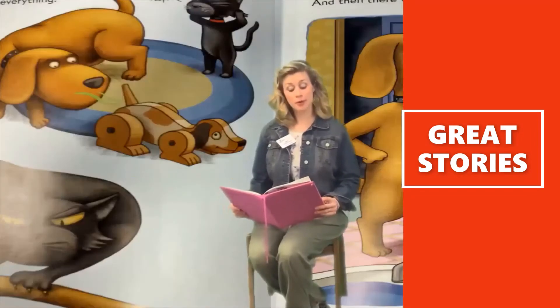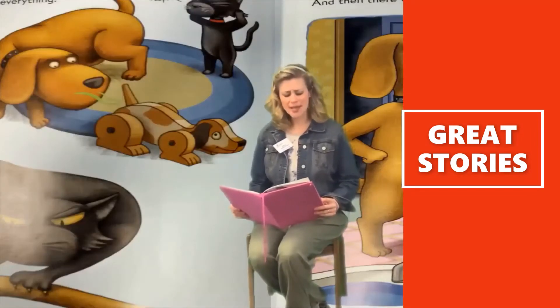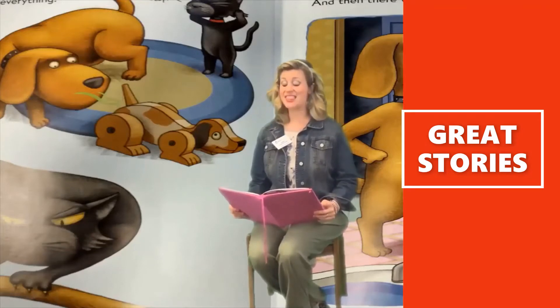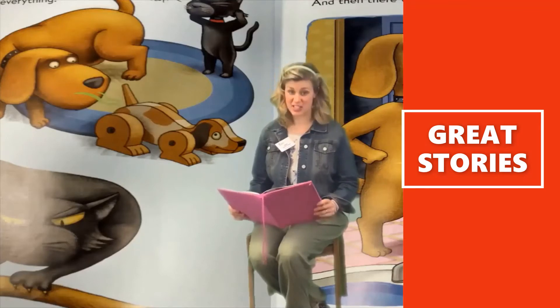There were more problems. Dog was always sniffing everything. And Cat would claw anything that moved. And then there was the litter box issue.